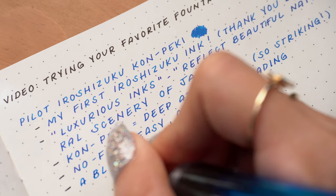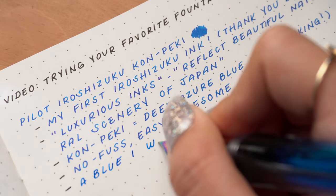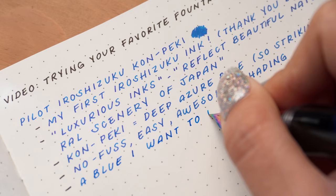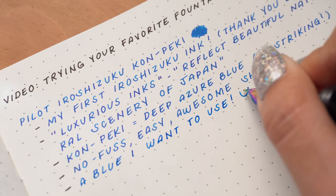I've mentioned in at least one prior fountain pen video that when I first started using fountain pens, I was a tad irked that when a fountain pen came with an ink cartridge, it was often the color blue — not that I don't like blue, it's just that flat blue that they give you. Well, this is a blue that I would want to use. This is a blue that I would be absolutely ecstatic to have come with any of my fountain pens. So Konpeki is definitely a favorite and I'm so glad that I tried it.